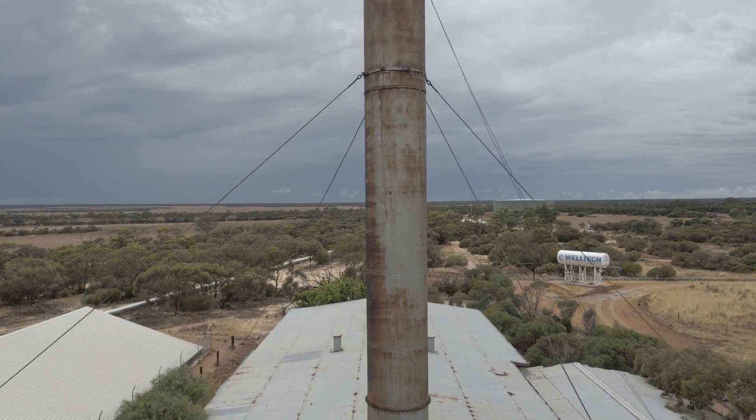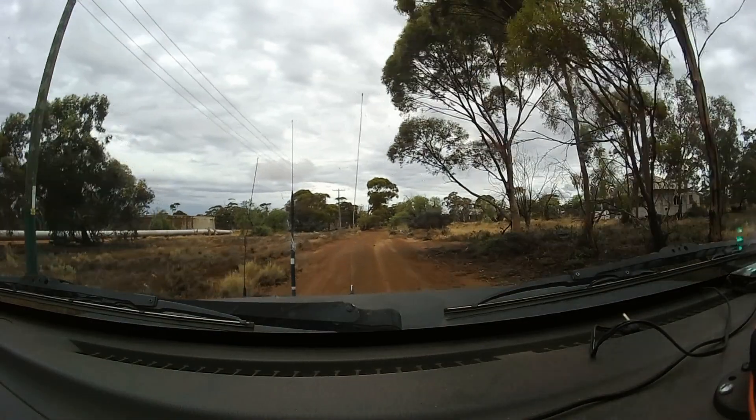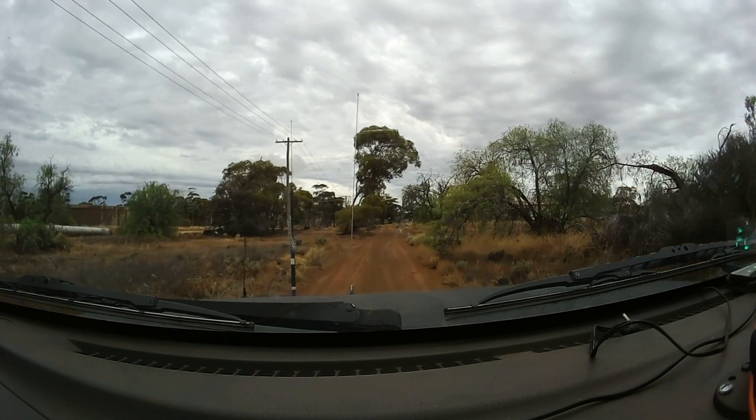Our first stop is one of the pumping stations on the Mundaring to Kalgoorlie water pipeline. Sadly this building is slowly but surely falling into decay, caused by the wind and rain, rising damp and flooding, and Australia's artistic scourge — the vandal.